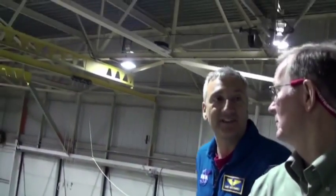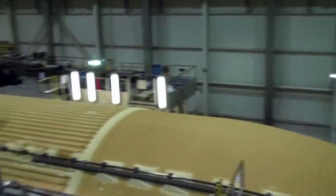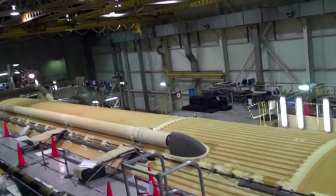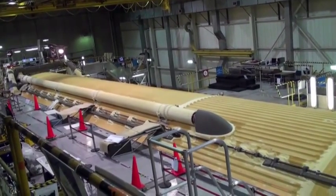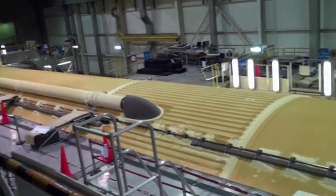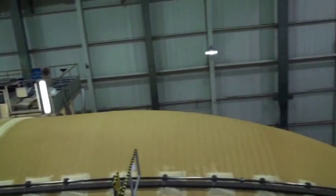That's colder than anything you'd experience even in Canada or New York. The liquid hydrogen is at negative 423 degrees Fahrenheit — that's incredibly cold. You need that insulation foam to keep everything at those temperatures.